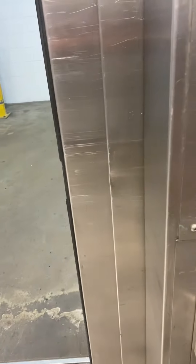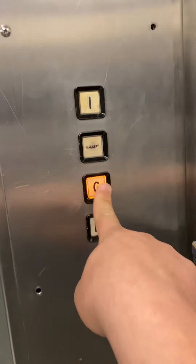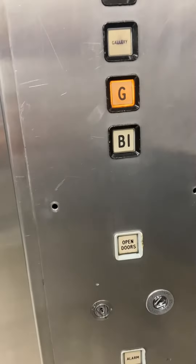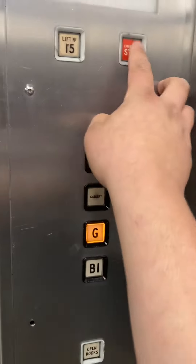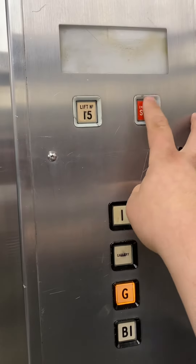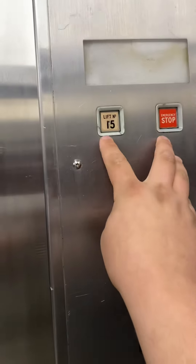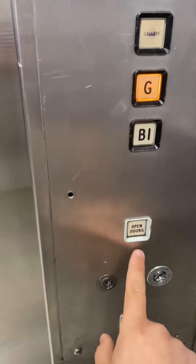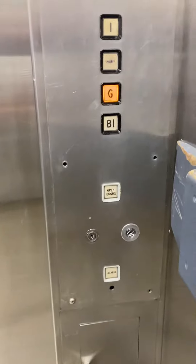Are we stuck? We're good, we're not stuck. Okay, got it. There's no door close button. Rift 15 Stop, which I won't press. There's only one Rift 15 Stop — one: Gallery ground, B1, open doors, and alarm. Because this lift is too old to have a door close button.